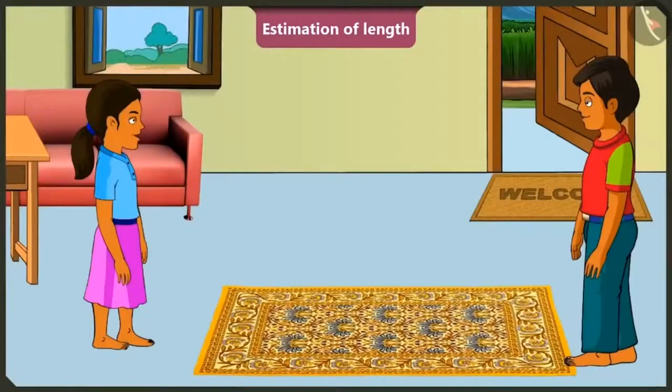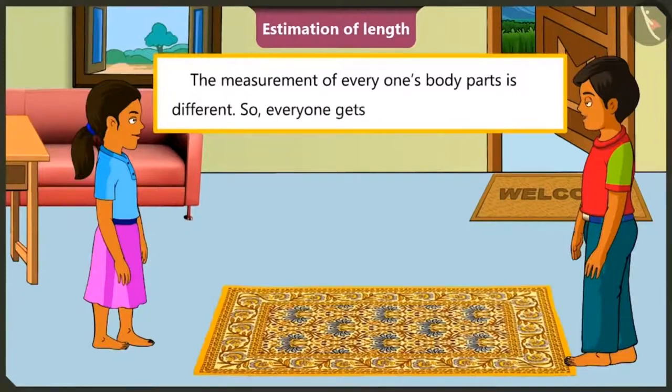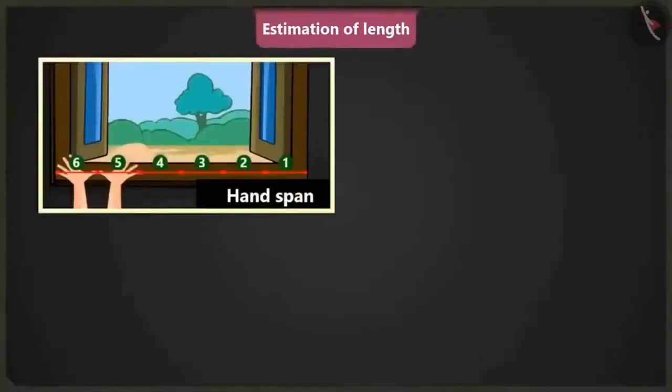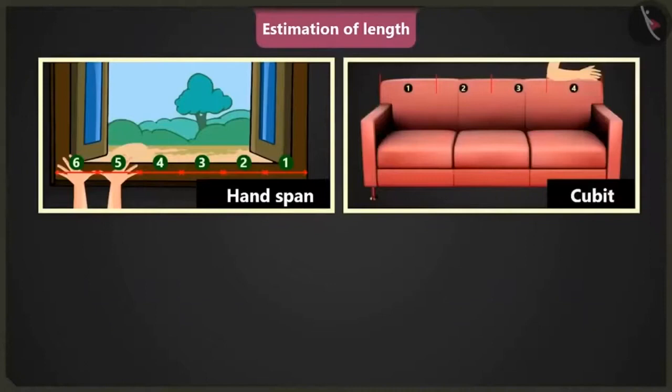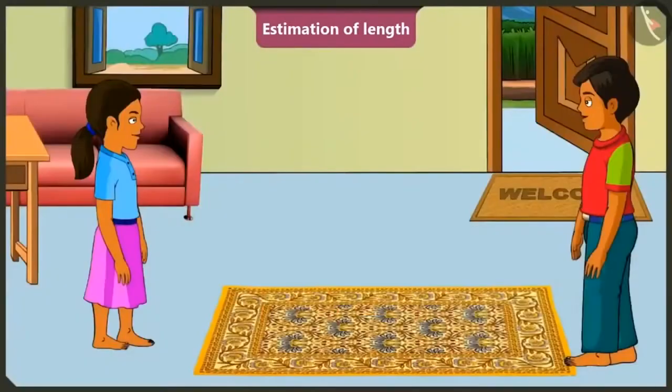Oh, that's how the measurement of the same carpet came out differently. Yes, Mintu, because everyone's body parts vary in size. So, everybody gets different measurements. Yes, now I understand that hand span, cubit and foot span — these units are not always the same. Yes, and always keep in mind that these units are not correct because everyone's measurements are different.